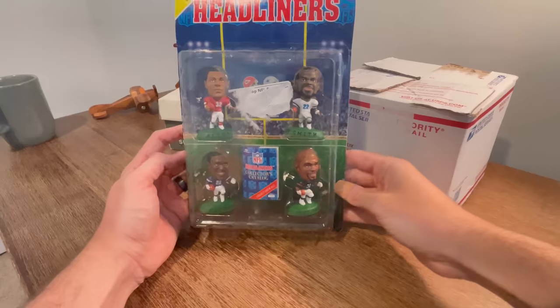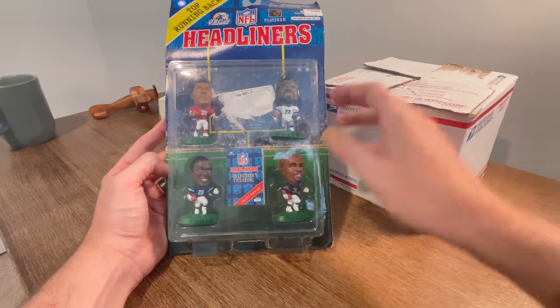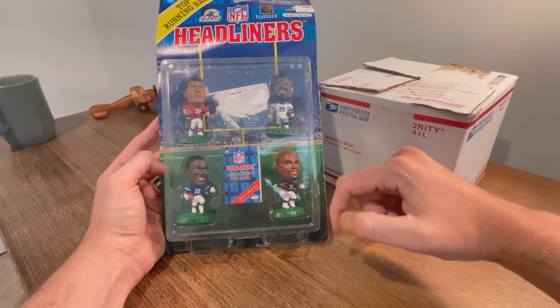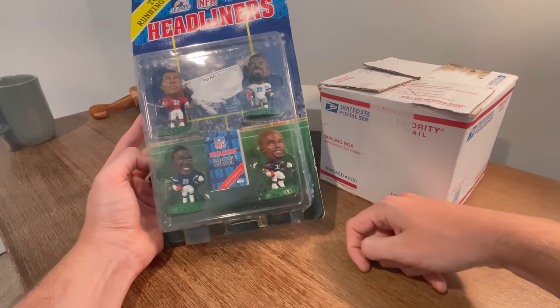It is so heavy. Then there was this top running backs headliners, still in the case. The case does look a little rough up top. I don't know if this is valuable at all. There's Emmitt Smith, obviously, Marcus Allen, Marshall Falk, and then Salam down there.